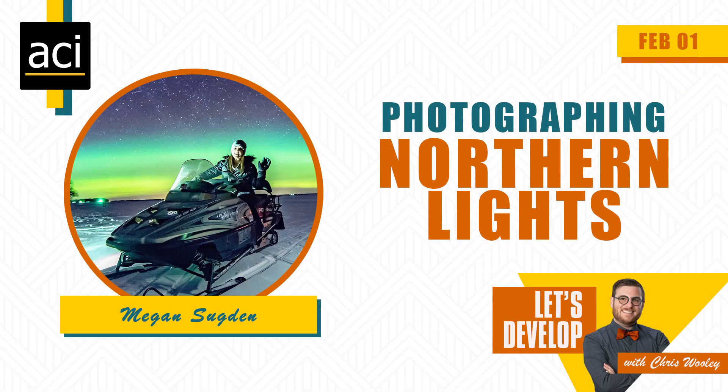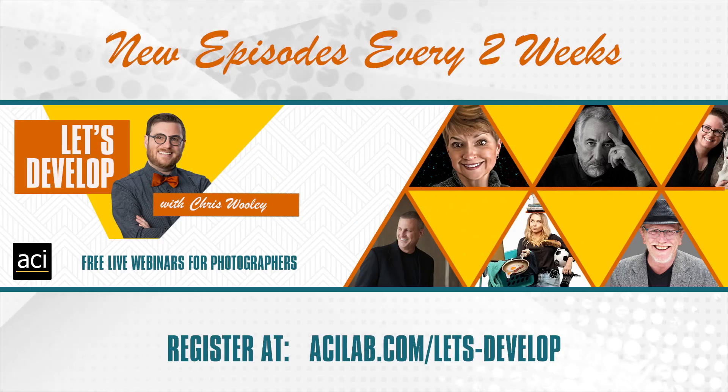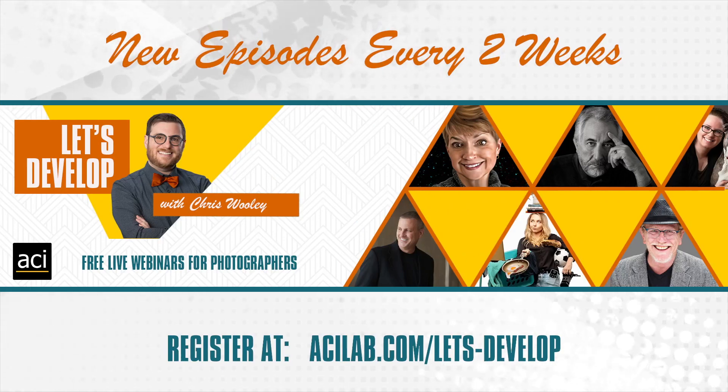Welcome everybody. I'm Chris Woolley, and I'm your host for Let's Develop. This is a bi-weekly webinar series where we bring in amazing photographers sharing their passion with our community. Today we're going to be looking with Megan at photographing the Northern Lights, which is going to be crazy cool.